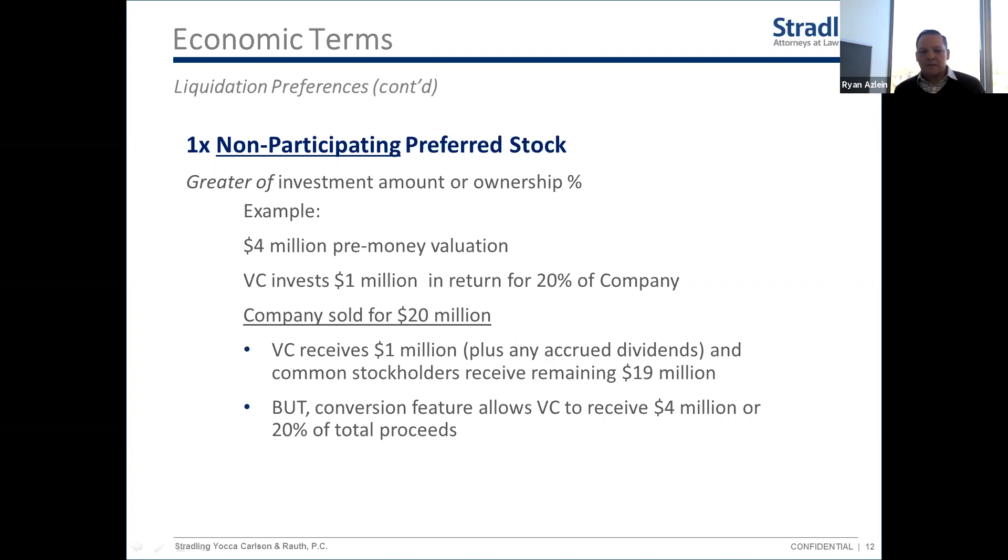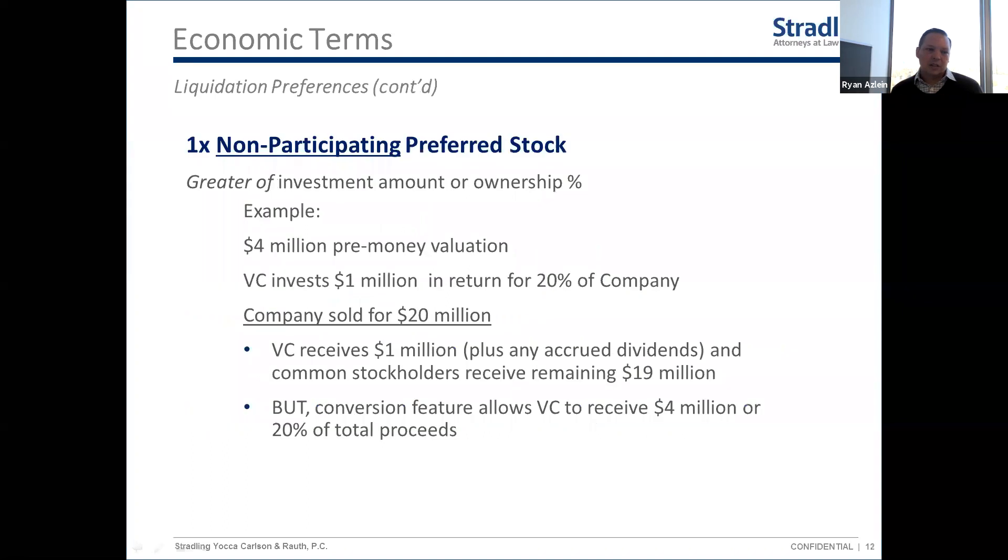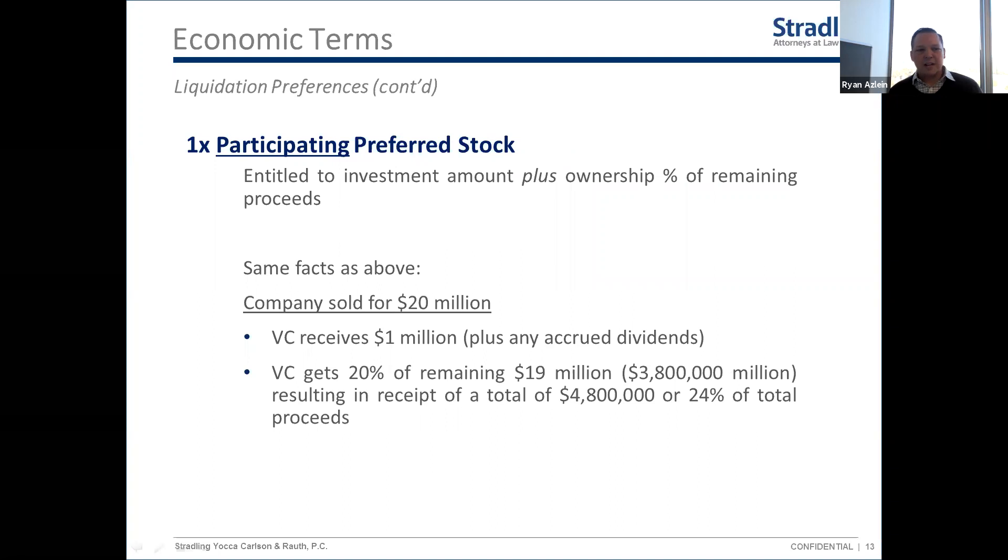So non-participating preferred means they get either their money back or their percentage ownership — whichever is more — but not both. That's fairly standard for early-stage financing. By contrast, participating preferred means they get their preference first — their one times their money — plus they participate in all remaining proceeds based on their ownership percentage. They get the best of both worlds. For example, if the company sells for twenty million, they get their one million first, then still get twenty percent of the remaining nineteen million.